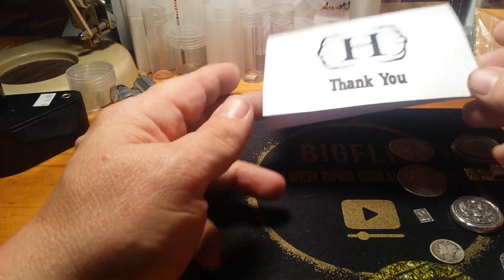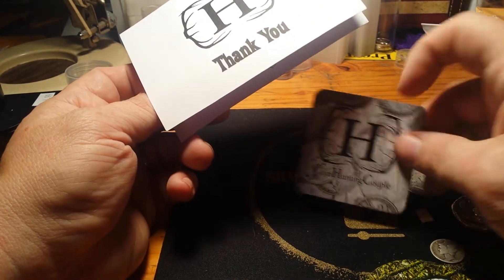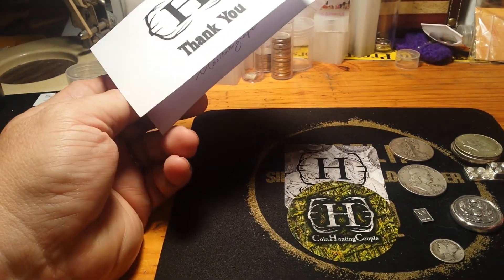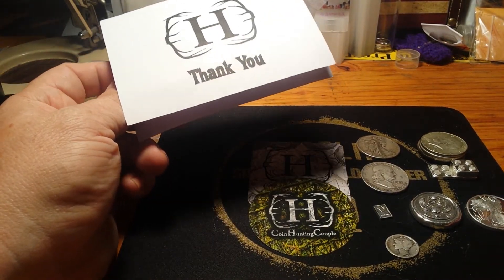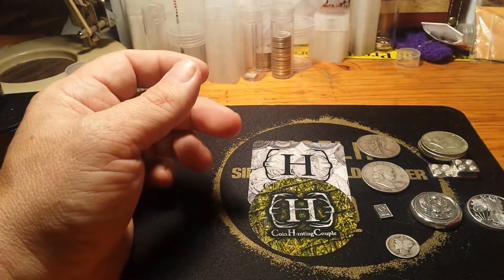Next one is Coin Hunting Couple. I donate to them every time I can because they are a really cool couple. They give away a lot of neat stuff, and they have a bot now — which personally I don't like bots, but for some reason the bots don't like me. It's still a fun time. It's always a good time in there. A lot of good people in there.